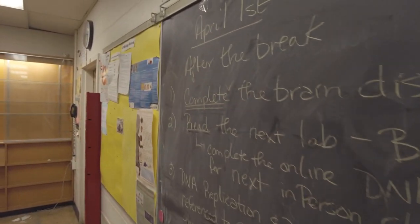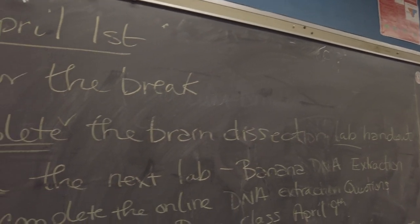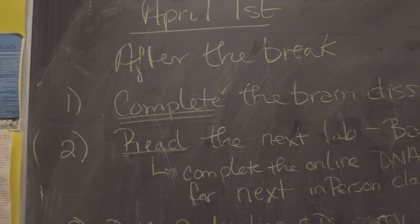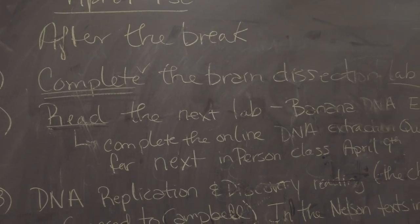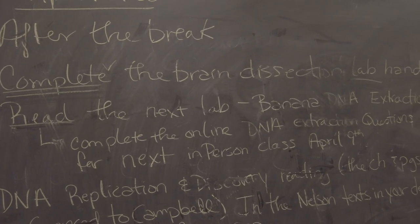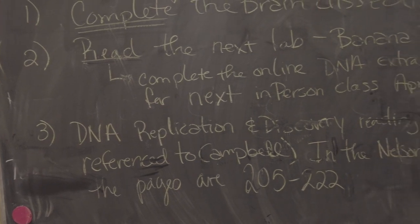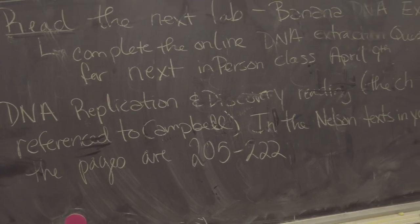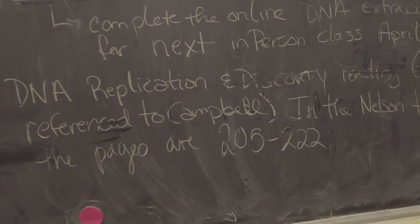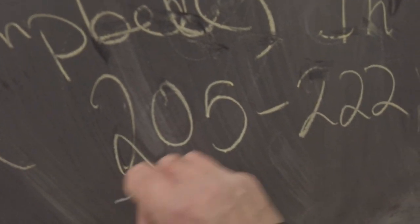On April 1st, after we come back from the break, we'll be doing a complete dissection of the brain which will include a lab handout. You'll be expected to read the next lab, which is banana DNA extraction — very important. Complete the online DNA questions for next in-person class on April 9th. Lastly, you are fully expected to do DNA replication and discovery reading referencing Campbell and the Nelson text, pages 205 and 222.